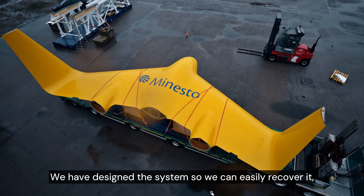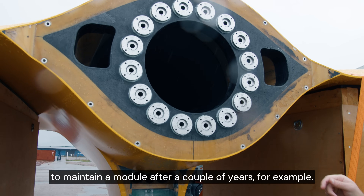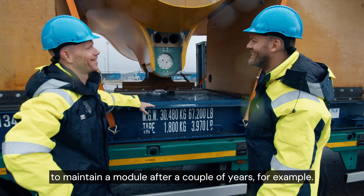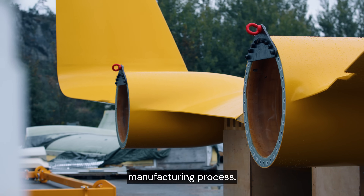We have designed the system so we can easily recover it, easily take it apart if we have to maintain a module after a couple of years, for example. This is all taken into the design process and into the manufacturing process.